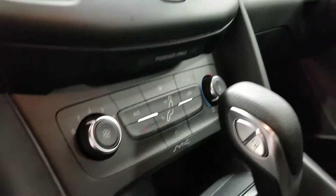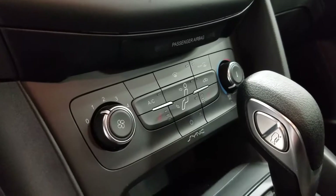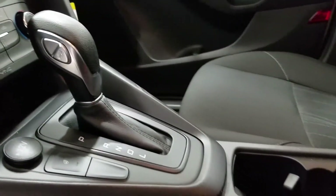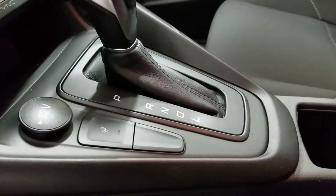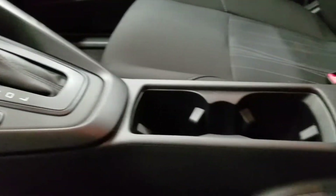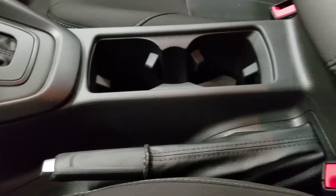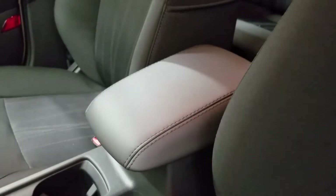Down below we have our climate control area which allows for heated seats in both driver and passenger. Over at our console shift we have our 12-volt plug-in as well as our heated steering wheel. We have our two cup holders as well as our e-brake, and we have our center console which allows for storage and comfort for driver and passenger.